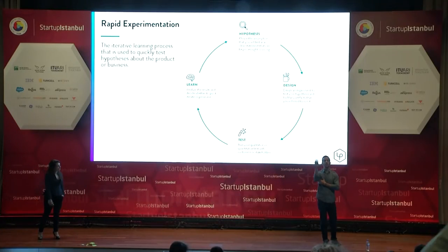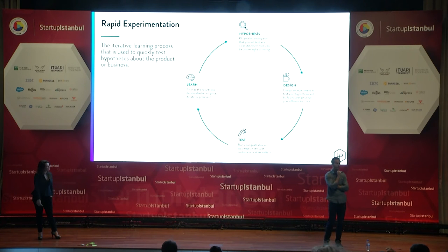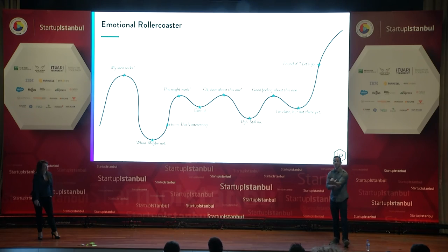This graphic summarizes what we've been talking about in rapid experimentation: hypothesize about what your business model is, design experiments around that, test them, learn, iterate, and do it again.